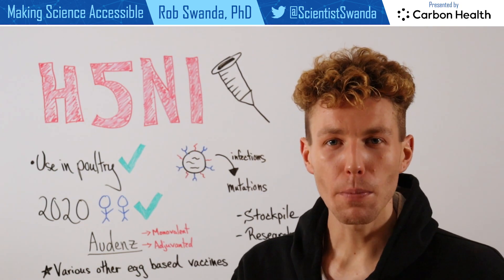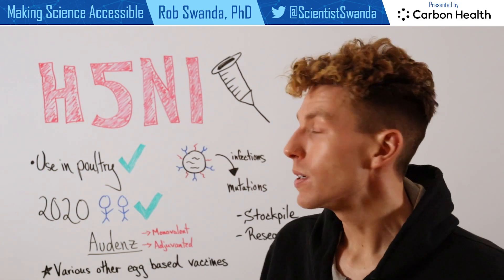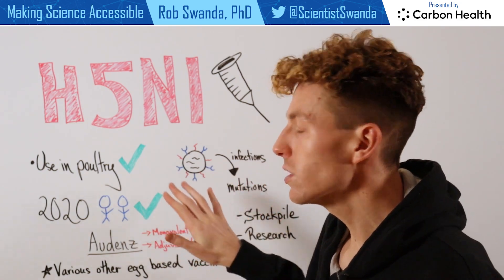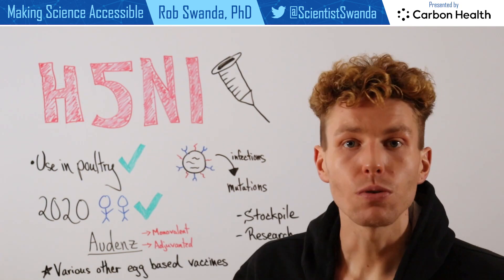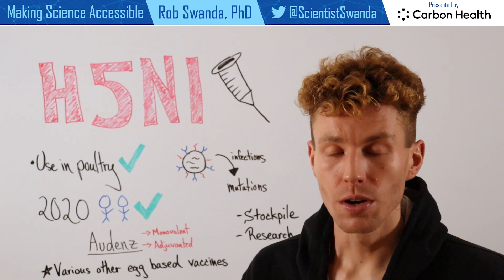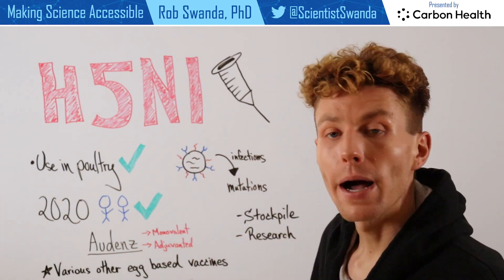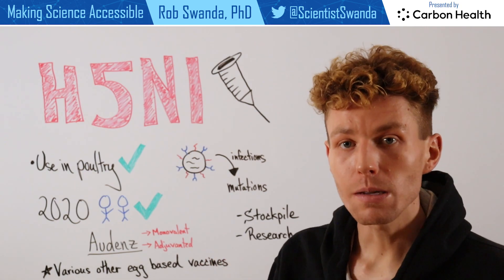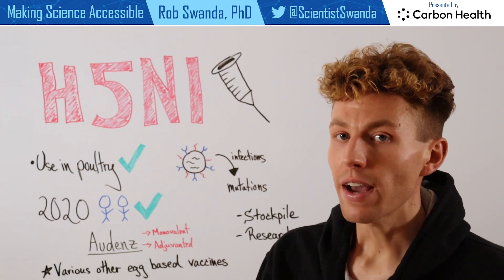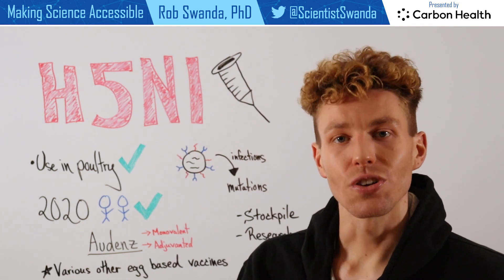However, it's important to know that H5N1 mutates a lot. Since there have been constant infections in different poultry and wildlife bird populations, this has led to various mutations. So while H5N1 vaccines are stockpiled in various countries, including the US, more research needs to be done to develop a vaccine against the specific strain that is currently circulating.